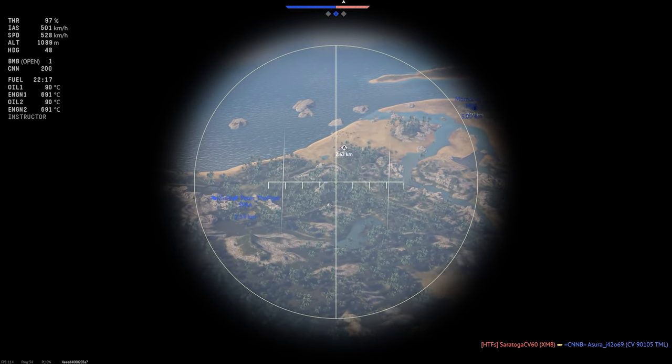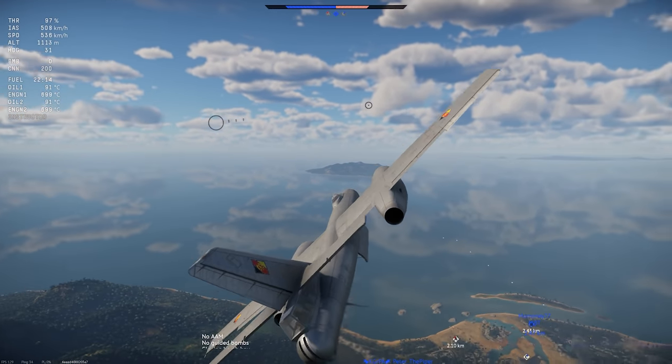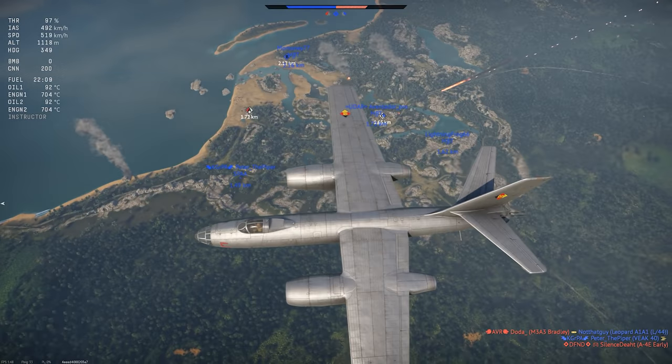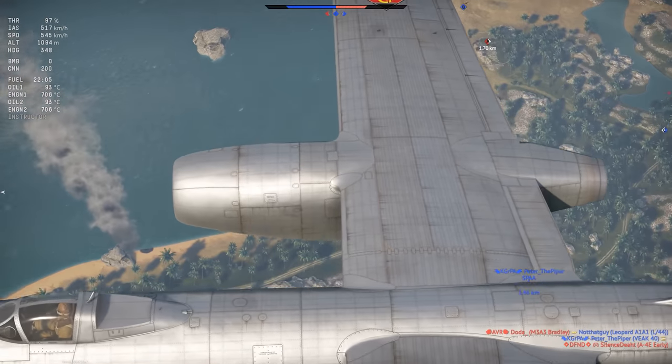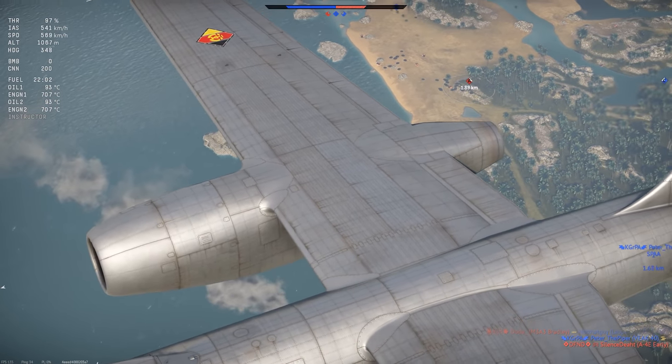Visually, the IL-28 is a pretty basic-looking jet bomber. I like the design — it has that unique look from the early jet era, with the swept tail, straight wings, and the huge engine pods. Sadly, none of the IL-28 versions get any interesting paint jobs, but you can find some on War Thunder Live.